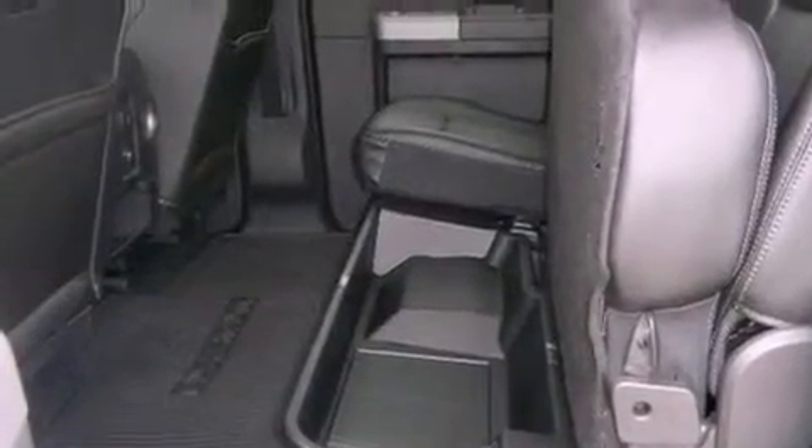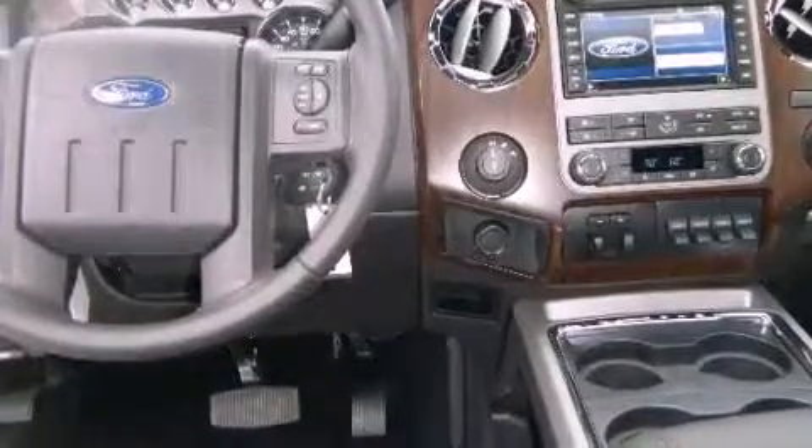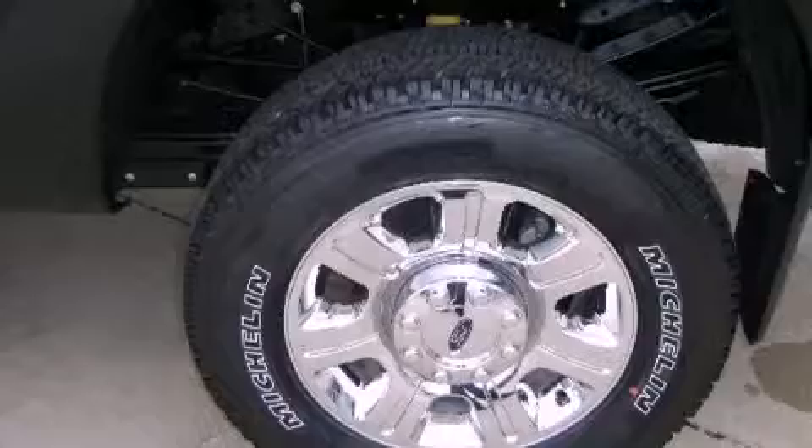The following features are also included: adjustable driver pedals, a power passenger seat, cruise control, and a trailer hitch receiver.